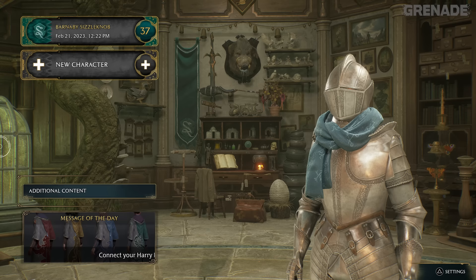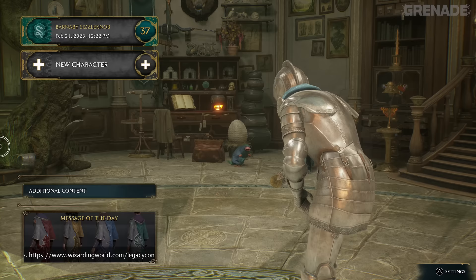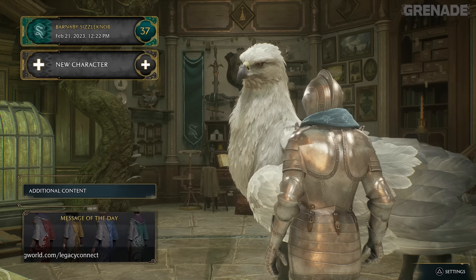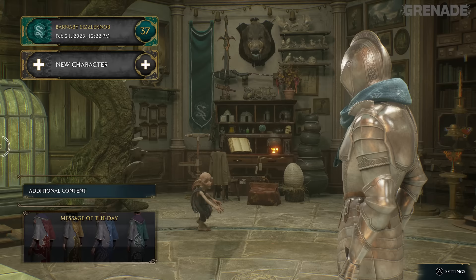An amazing detail you likely missed can be found on the character select screen. Most people won't see this, but if you sit and wait, depending on how far through the game and the side quests you are, interactions will be shown - such as a Niffler escaping your bag in pursuit of gold coins, a phoenix diving and showing its face, and even the golden snitch from Quidditch. Other things include books being levitated, beasts you've encountered popping in to say hello, and your house elf with a changed animation depending on how he's feeling. Yes, my character is really called Barnaby Sizzlenob.